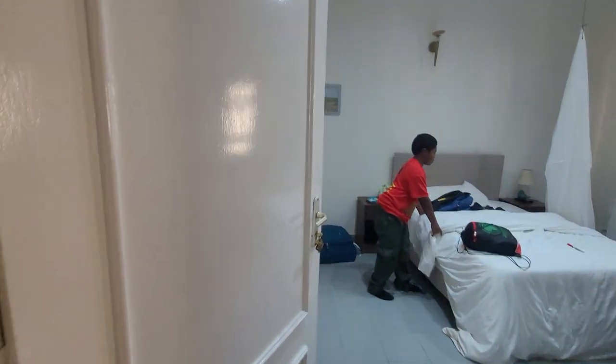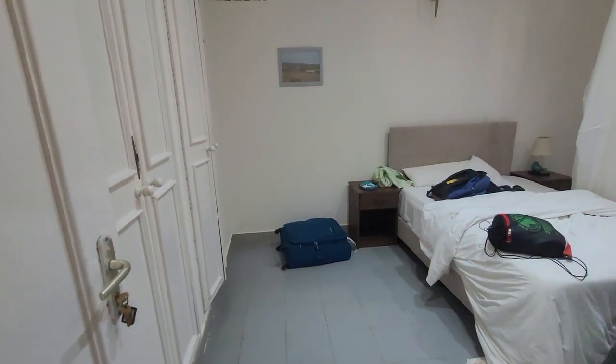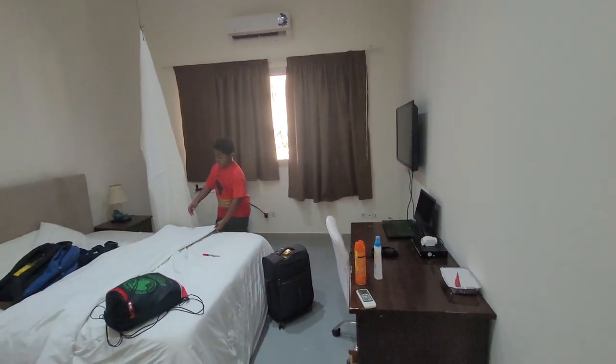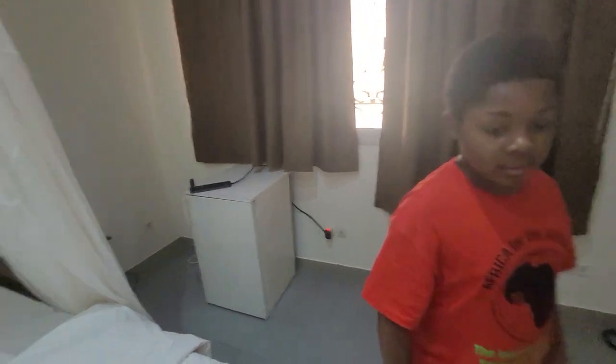Mr. Bomani, what you in there doing? This is the first room and this is Mr. Bomani Dakari's room. Mr. Bomani, how are you son? How's your stay been at Hotel Littoral Almadis? It's been good? So you got your mosquito net and you got your little office space and you got things everywhere. Wasn't it a great day?